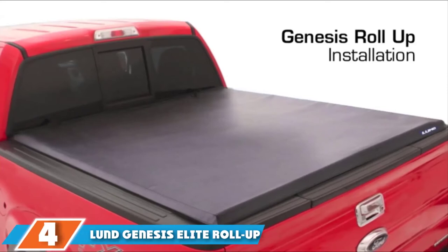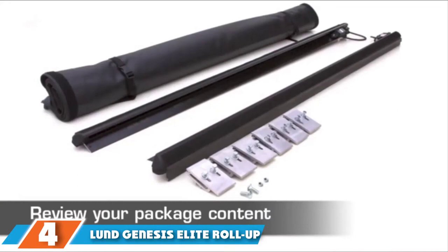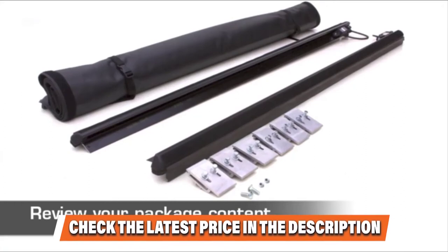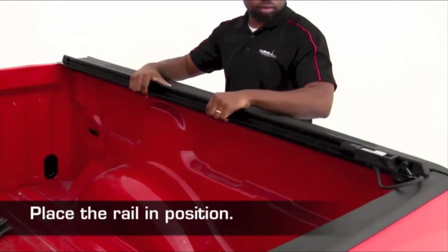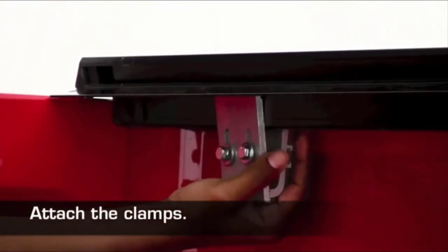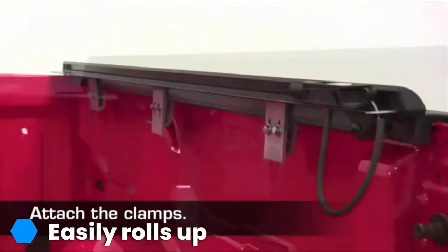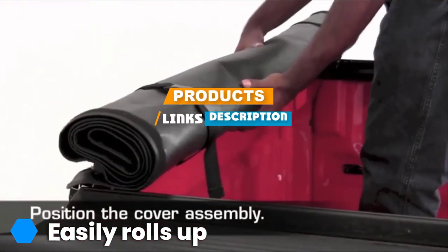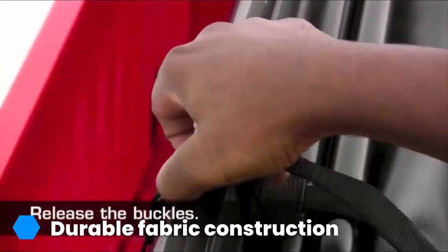Moving on to number 4, we have the Lung Genesis Elite Roll Up Tenue Cover. It is made of a premium tool weave material engineered to resist water, mold, UV rays, and dust and dirt. It's easily washable with water and won't trap dirt in its fabric weave. The tenue easily rolls up and, thanks to a set of plastic buckles, it can be fastened that way if you need access to your truck's bed for a longer period or need to transport taller objects. A set of latch fasteners keep the cover fixed down when it's not rolled up.